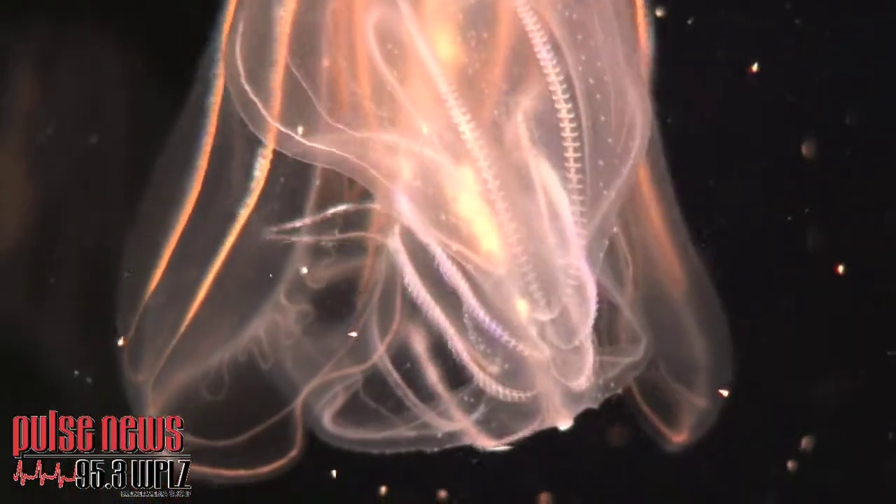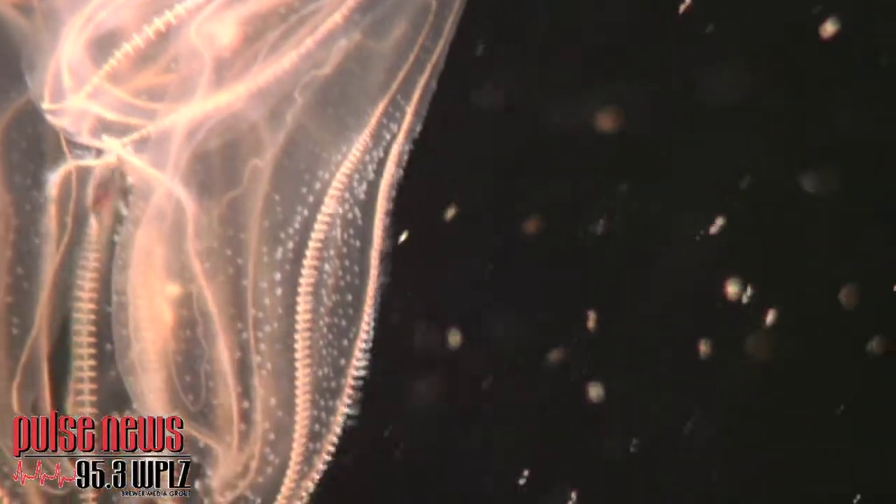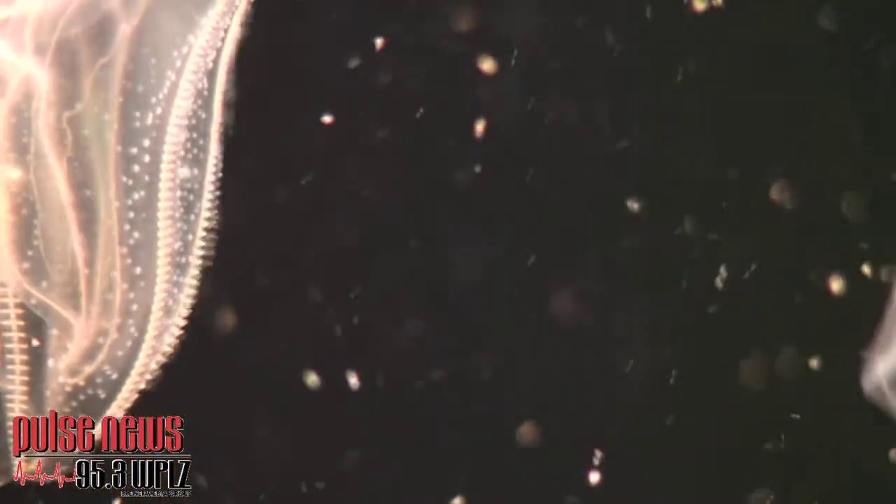We also have sea walnuts, which are like little prisms. They look like protozoa. When you see pictures of protozoa moving, it's like a little light show — cilia, that's right.